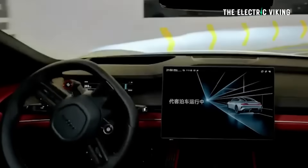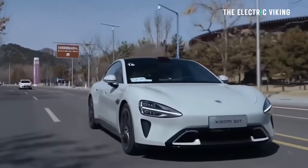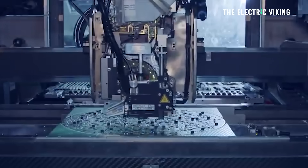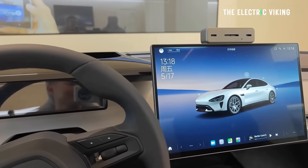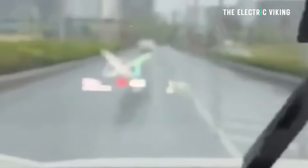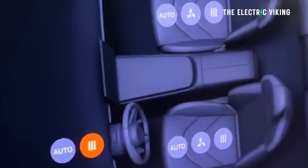The cockpit also sees a second-generation chip with 50% more computing power, optimizing UI interaction, multi-screen linkage, and the hyper-operating system ecosystem connectivity. Drivers get a standard heads-up display and a 10-inch screen right in front of the driver. All trims, even the base model, get ventilation, heating, and massage functions.